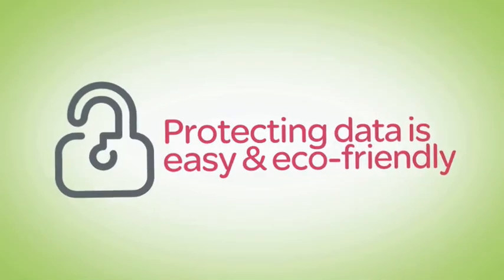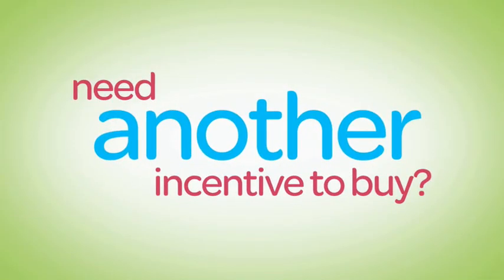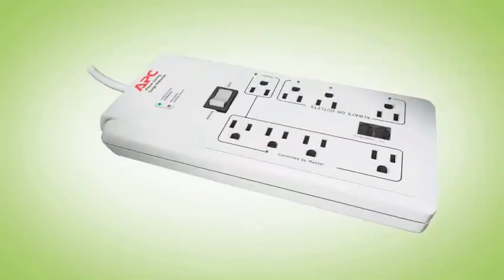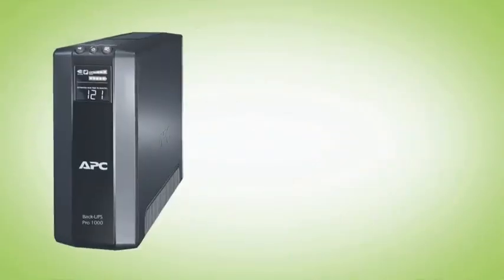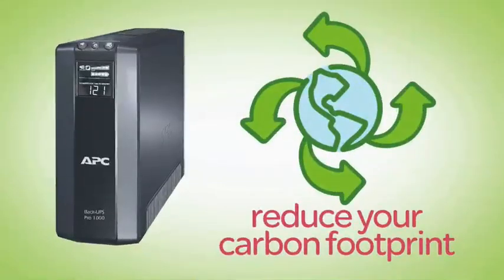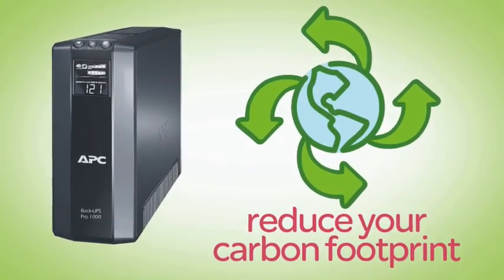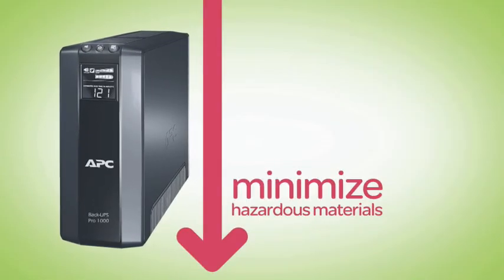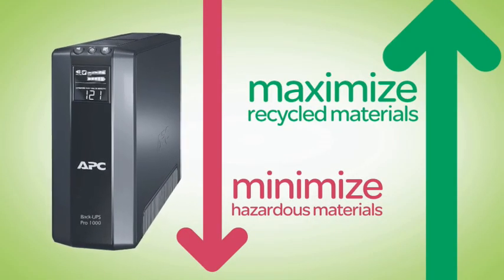Protecting your data has never been so easy or eco-friendly. Need another incentive to buy? A power saving surge protector or battery backup from APC can save enough energy in a year to pay for itself. And APC goes the extra mile to further reduce your carbon footprint — our power saving surge protectors and battery backups minimize the hazardous materials used and maximize the use of recycled materials where possible.